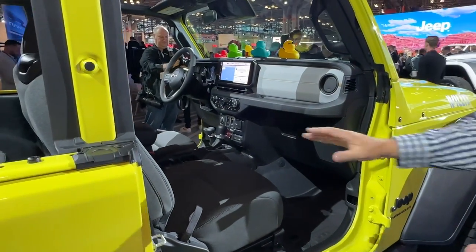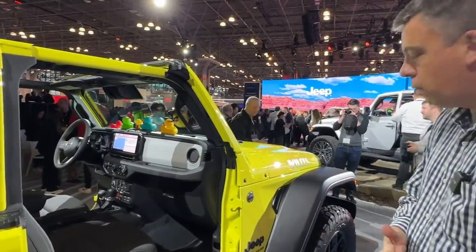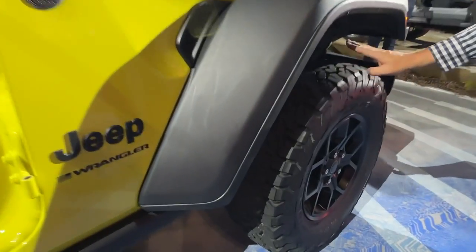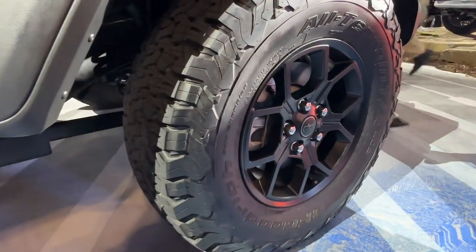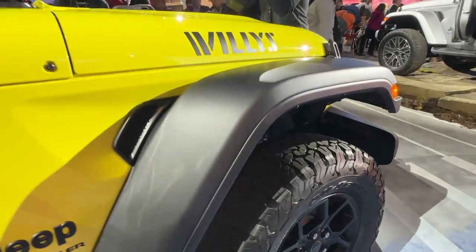Those power seats are approved for water fording — up to 34 inches of water fording. The 2024 Jeep Wrangler will be available with tires ranging from 32 inches all the way up to 35 inches.